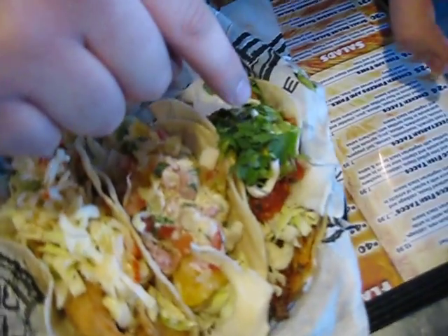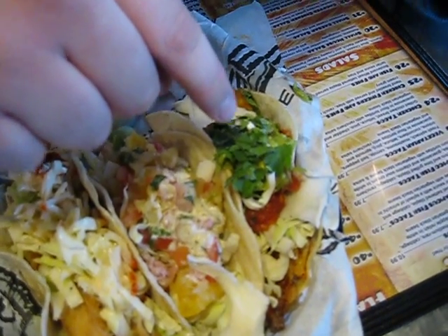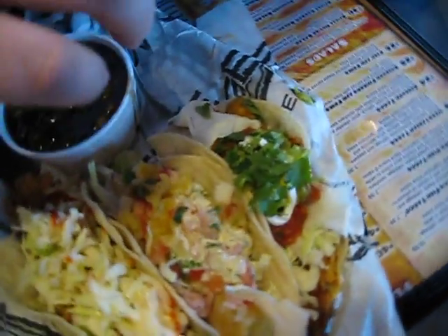Here we've got the Tampico Fish Tacos — cilantro and lime grilled tilapia, cabbage, ranchero salsa, guacamole, cilantro, sour cream, and a white corn tortilla.